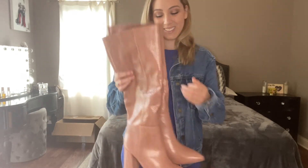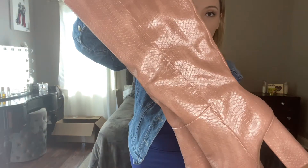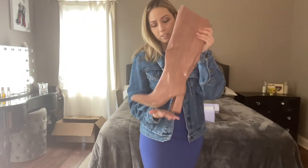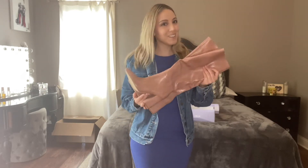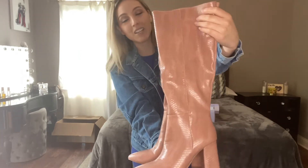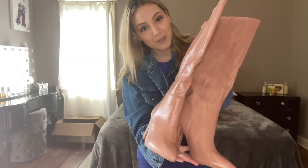Next I got these Madden Girl boots and they're like snakeskin. These are really inexpensive — I got them at DSW for like 45 bucks. So if you can still get them, go out and get them. These are so adorable, they're so cute. Look at this color — it's like a nude pink.